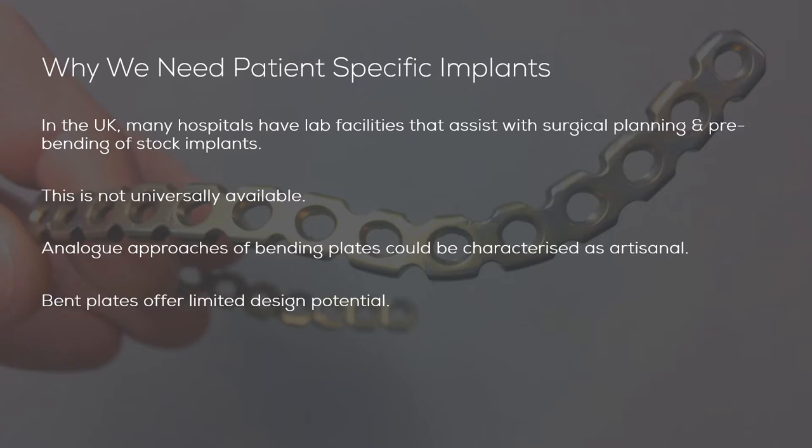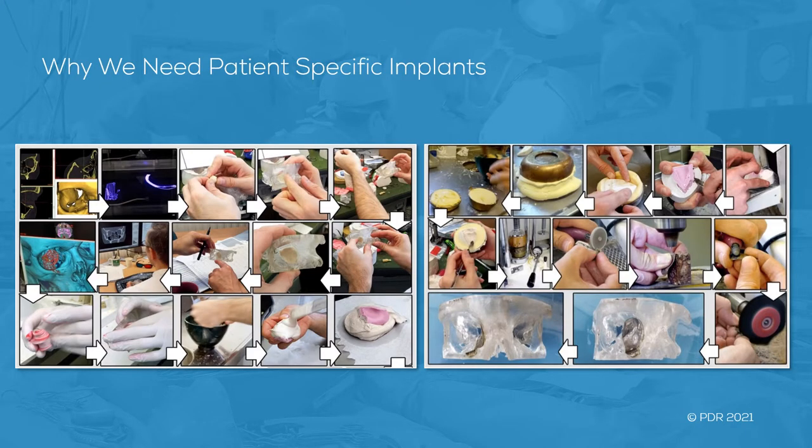The bending of plates is also rather limited in design potential. You can't have the freedoms typically associated with additive manufacturing. This slide illustrates the multiple stages required when creating a pressed sheet titanium orbital floor implant. The orbital floor defect is filled using clay or wax blocks before being turned into a two-part press tool.